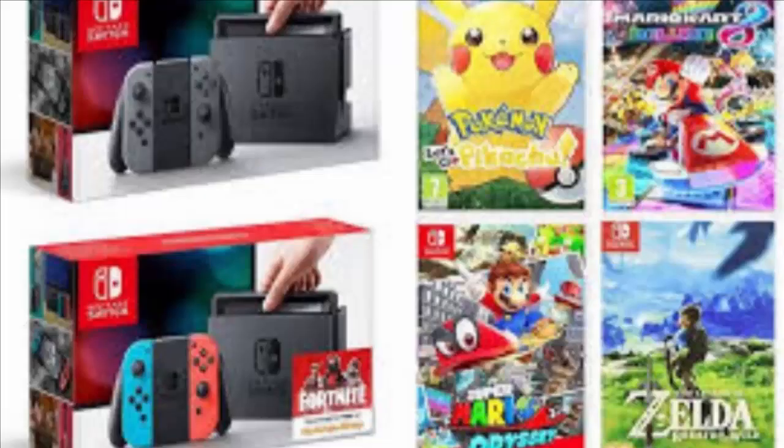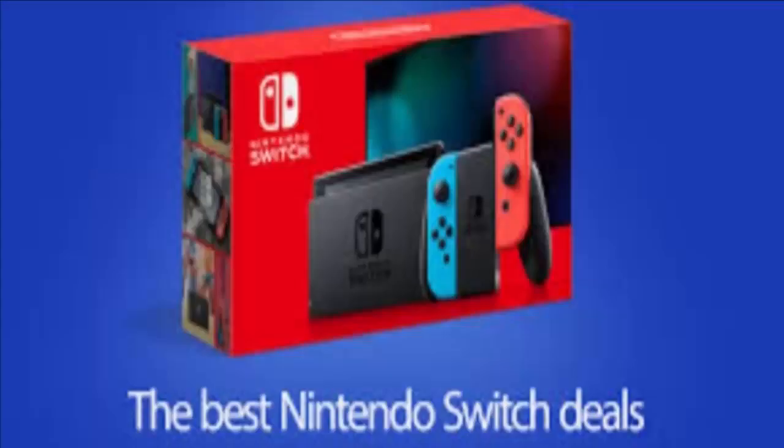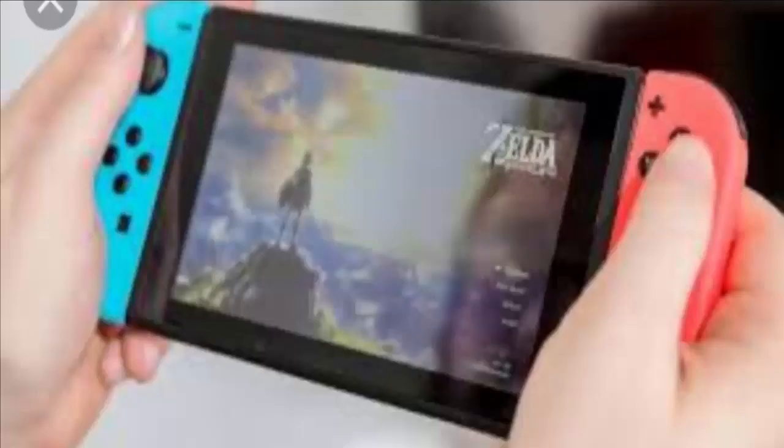We're constantly scouring the web for all the best Nintendo Switch deals on both sides of the pond. The Nintendo Switch Fortnite Edition has just launched its pre-order, meaning you can grab this limited edition for just 279.99 pounds in the UK, with shipping set for October 30.